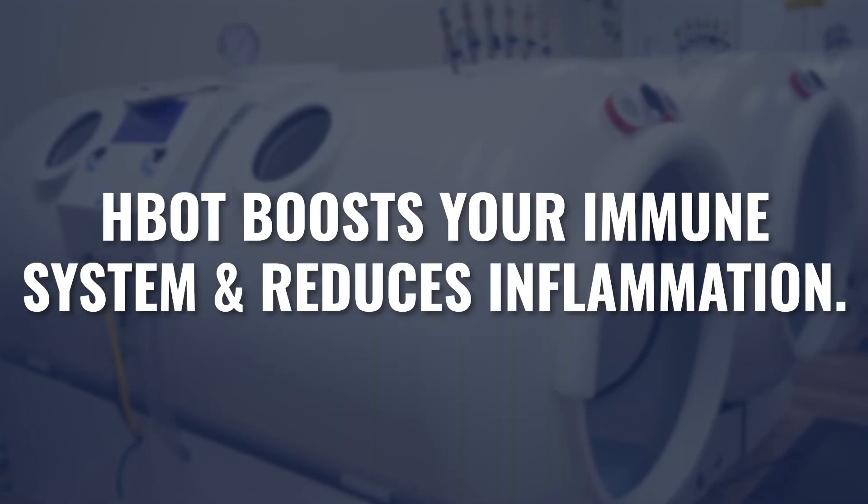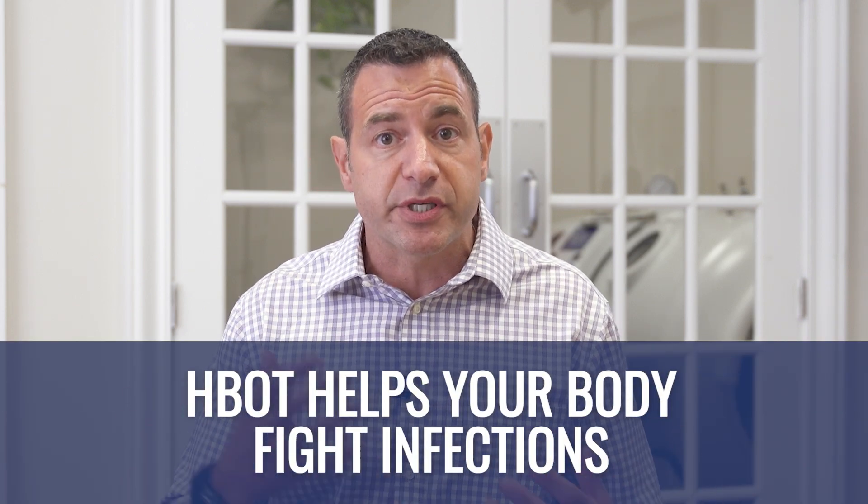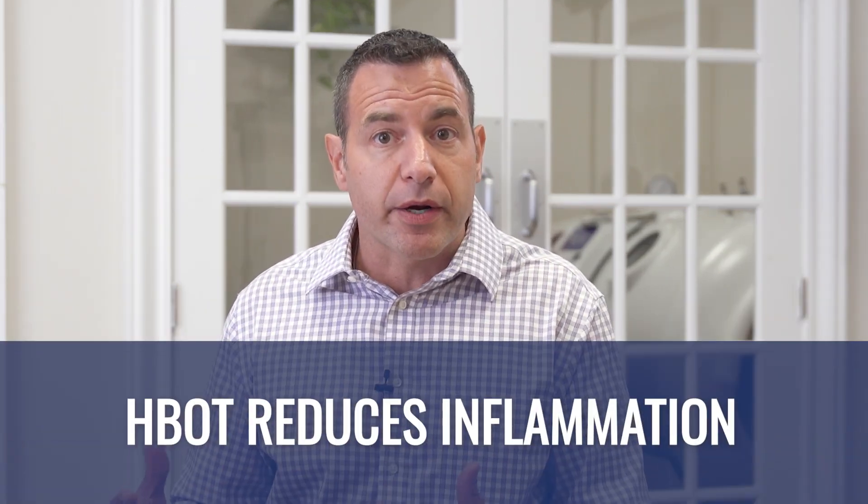One more area where hyperbaric may help with detox symptoms and Herx reactions is through improving your immune response and reducing inflammation. Depending on what you're detoxing from, if a component of that is a microorganism your body is trying to fight, hyperbaric will increase your immune system's capacity to fight that infection. If some of the symptoms you're experiencing through your detox protocol are from inflammation, we also know that hyperbaric reduces inflammation systemically. So hyperbaric not only reduces symptoms by improving elimination pathways, it also helps by balancing and strengthening the immune system and reducing inflammation.